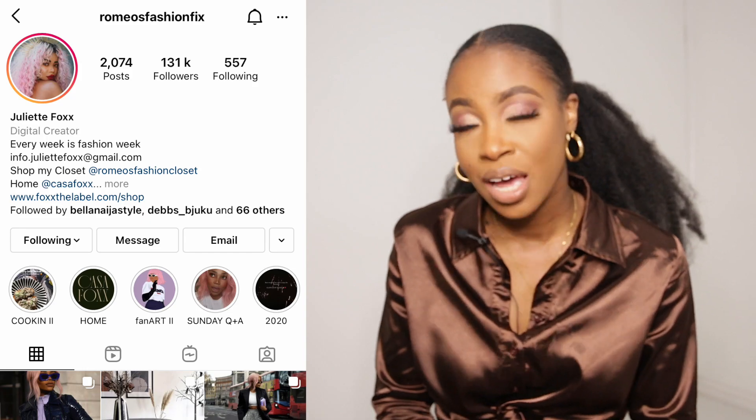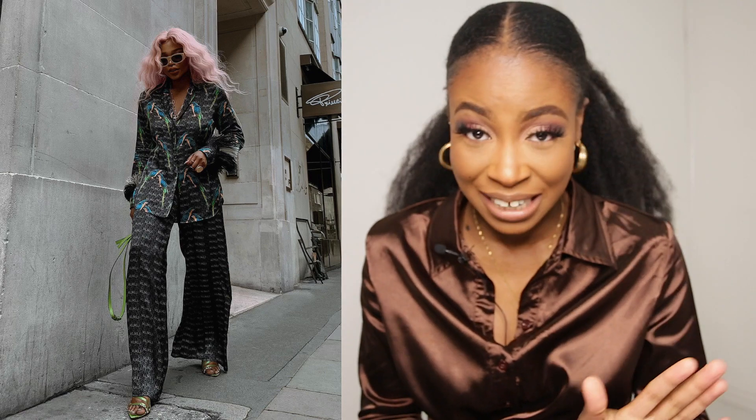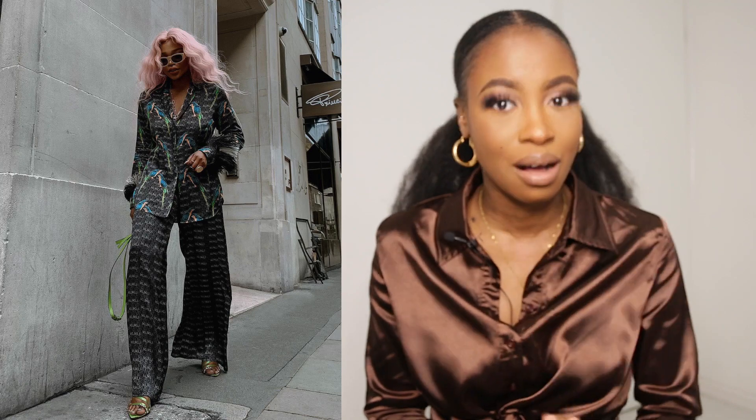Hello guys, welcome back to my channel! Today I'm going to be reacting to Romeo's fashion. I've been following her for a long time — her style is incredible. Let's get into it. I wouldn't know Romeo without this cotton candy hair — she absolutely loves this pink hair.